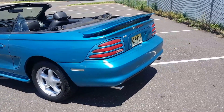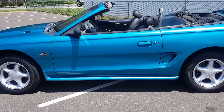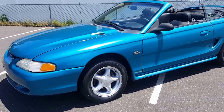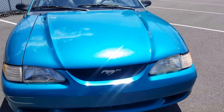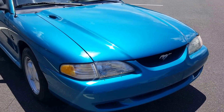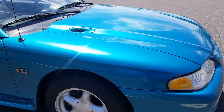From what I understand, this color is probably not super rare but it cuts down the production numbers pretty good. About 6,000 GT convertibles were produced for this year, and let's say maybe half of that are this color. It's a 1995, runs good, shifts good, it's an automatic.